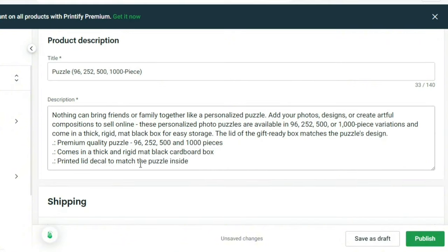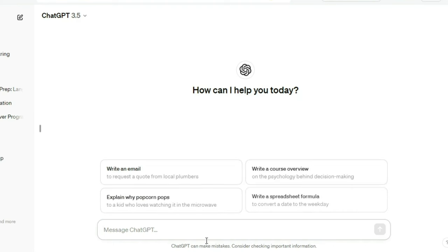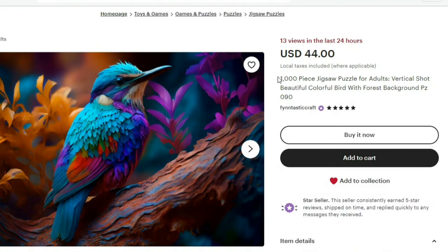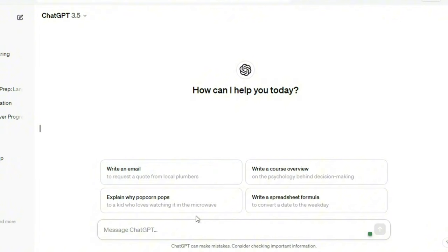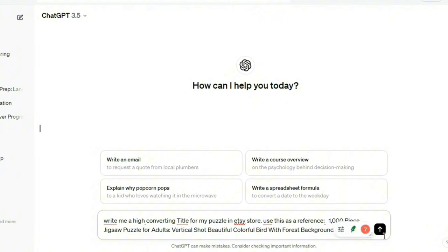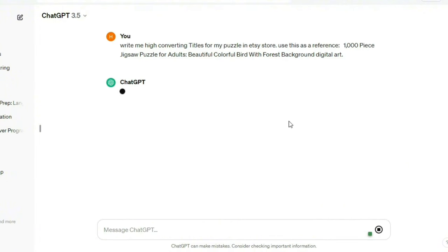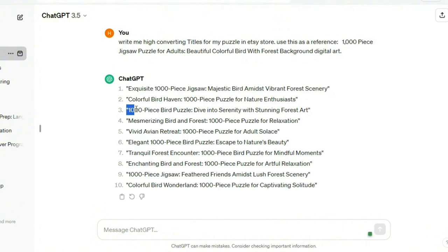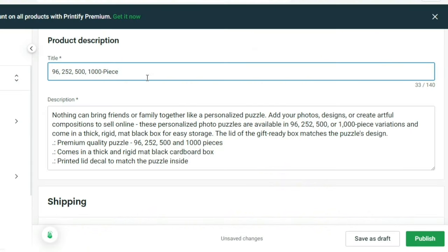Now you need to fill in the product information — title, description, and prices. Let's use ChatGPT to generate high-quality, high-converting titles and descriptions. Go to Etsy and find the winning product you are recreating. Copy the name and come over to ChatGPT. Paste the title, then add 'Write me high-converting titles for my puzzle in my Etsy store — use this as a reference.' After a few seconds, ChatGPT generates title ideas based on the winning product. Copy any title you like, then go to Printify and paste the title.